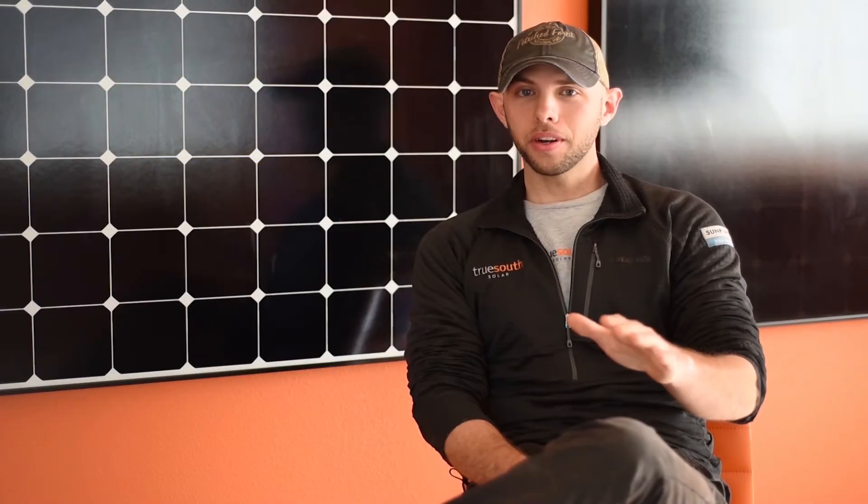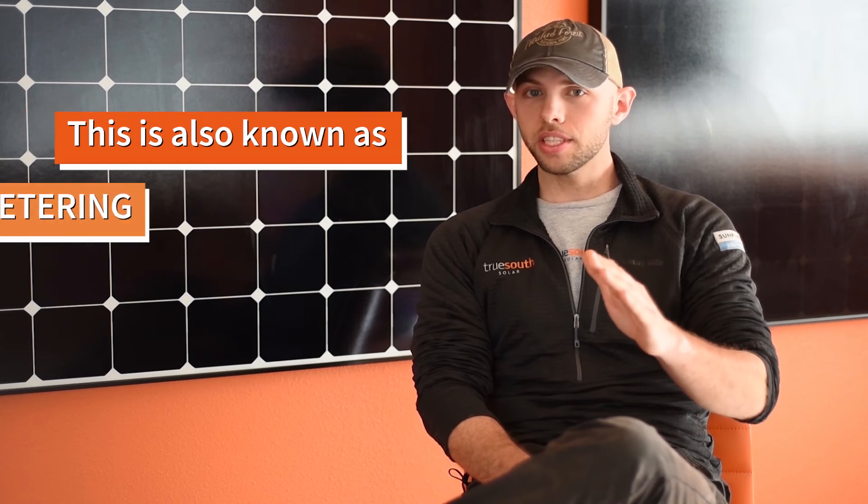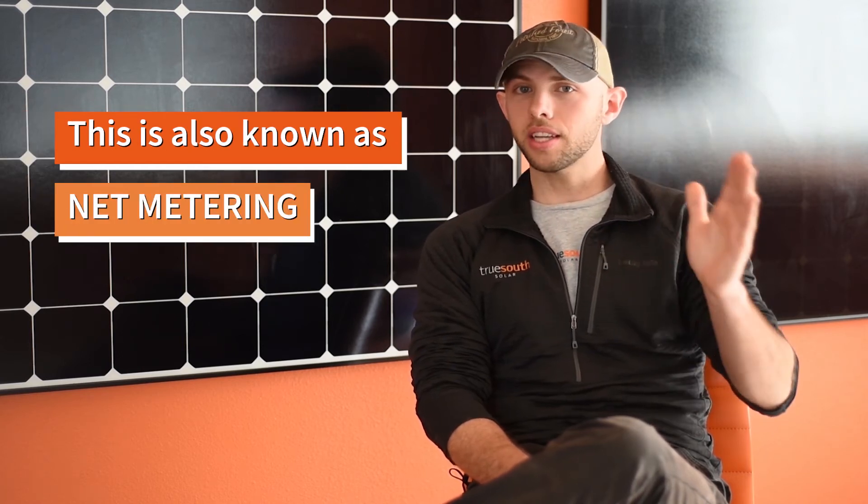Now that you're producing your own power, because you're tied to your utility company, if you produce more than you use at any given time, you'll be credited for a later time when you need more power than you produce.